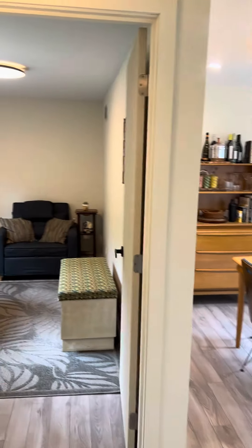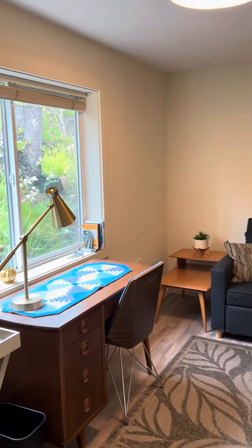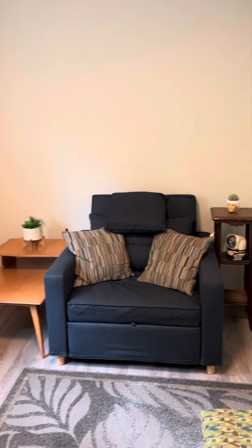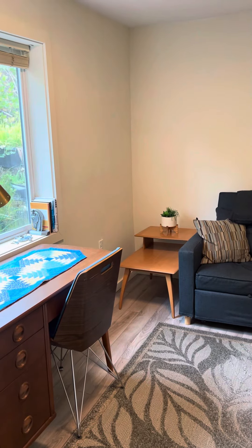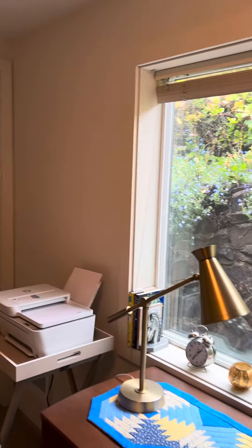You have what I would call the third bedroom. It's tight so they use it as an office. You could probably get a full bed in here — one side would be up against the wall. A queen might be a little tight, but this could be set up as a bedroom. It does have an egress window and it has a closet.